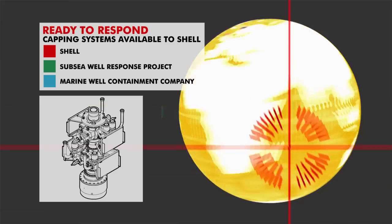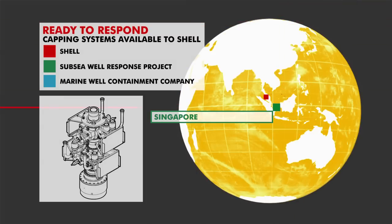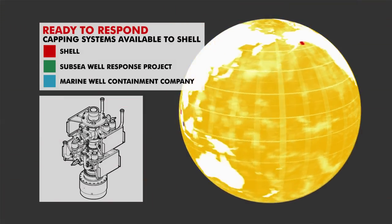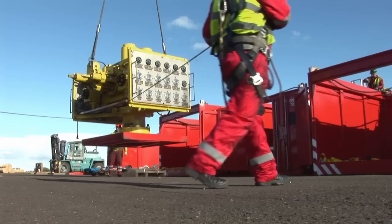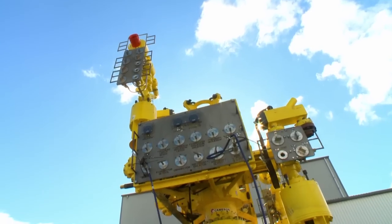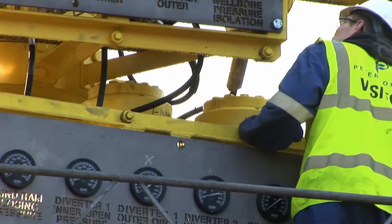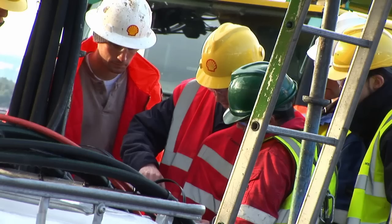Both organizations develop state-of-the-art capping technologies that improve the industry's capability to quickly regain control of a well blowout. A capping stack stands approximately 30 feet high and weighs in at almost 100 tons. It contains a series of rams and valves that can handle pressures of up to 15,000 pounds per square inch, and can operate at depths of up to 10,000 feet.